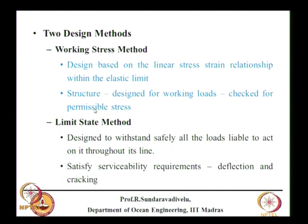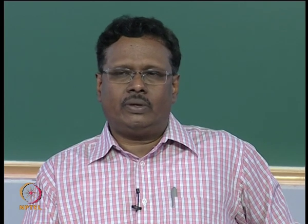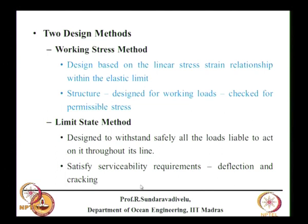In limit state method, the permissible stress is the yield stress divided by a partial safety factor: for concrete it is 30/1.5 = 20 MPa (i.e., two-thirds used), and for steel it is 415/1.15 MPa (i.e., 0.87 times). These factors differ between working stress method (one-third) and limit state method (two-thirds for concrete, 0.87 for steel). The load factor depends on the type of load.